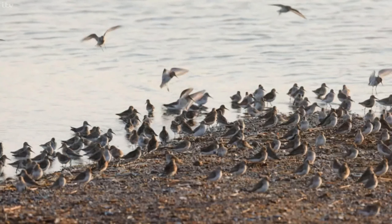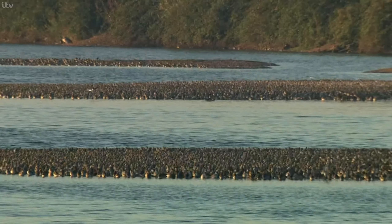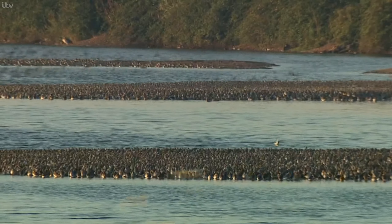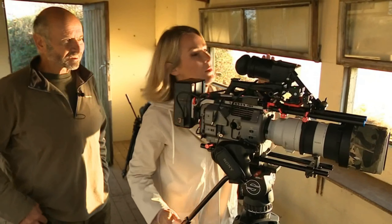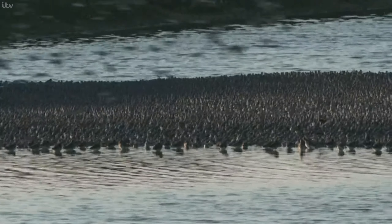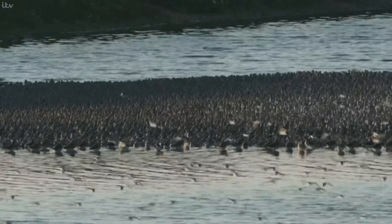Once the knot finish their display, they drop down into a nearby lagoon. Crammed together on the smallest area of land, they wait until the tide recedes when they can then return to the mudflats. If you have a look through the lens there, you can actually see them all jostling about — because from the naked eye, you just see grey.